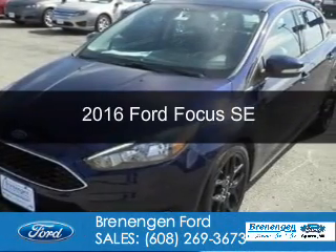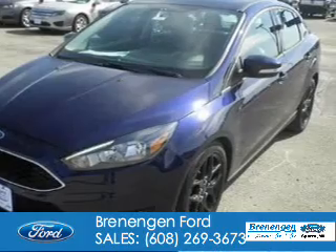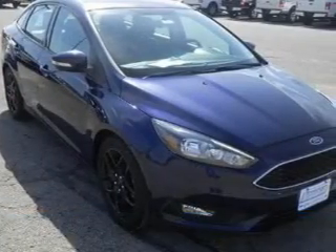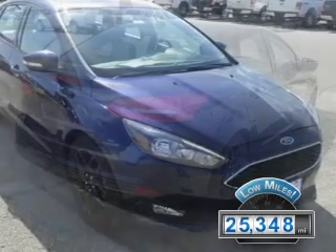This is a used 2016 Ford Focus. It's powered by Front Wheel Drive, a 2-liter, 4-cylinder engine. With fewer than 30,000 miles, this vehicle has a long road ahead.